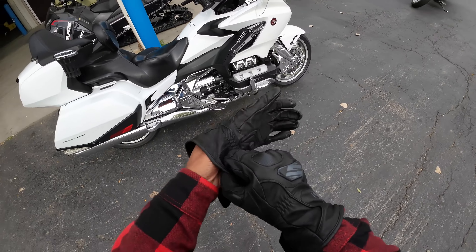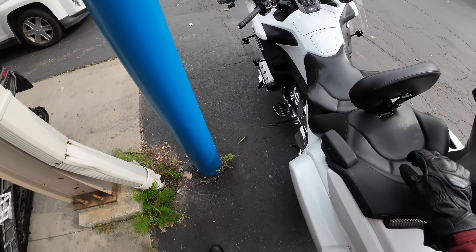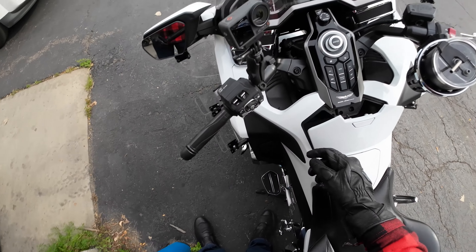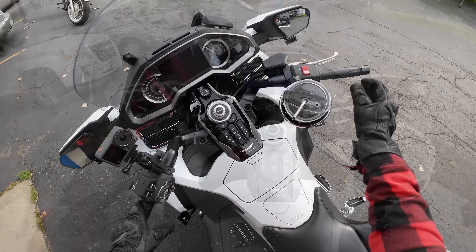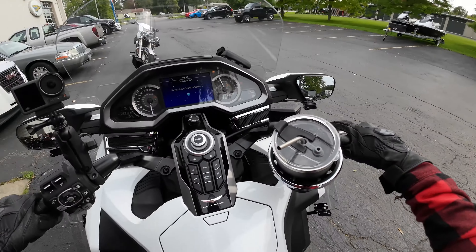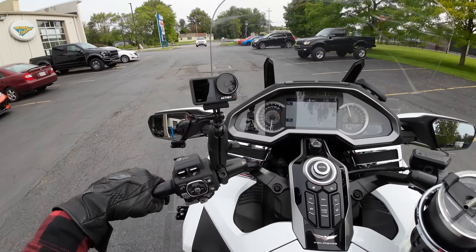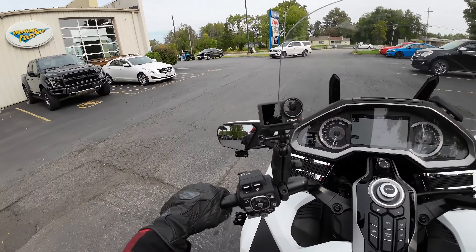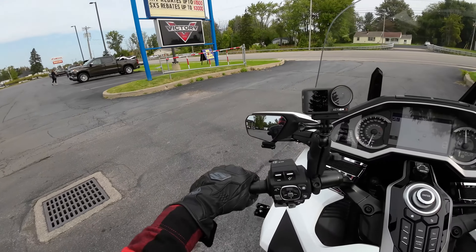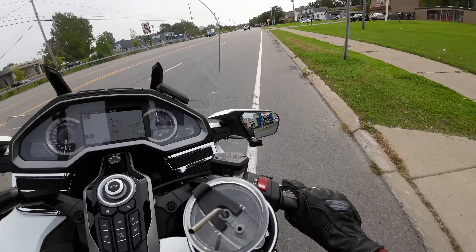Here we are at the dealership. Just got my bike inspected and I want to go over some things about this. Just leaving the local dealership - somebody bought a 4x4 and they're taking a picture, which is what they usually do here when you buy a bike - put it on their Facebook page.